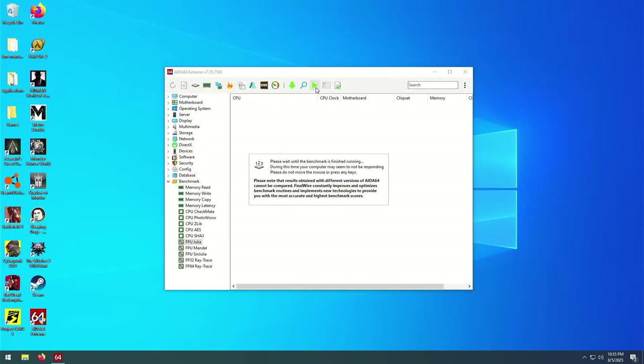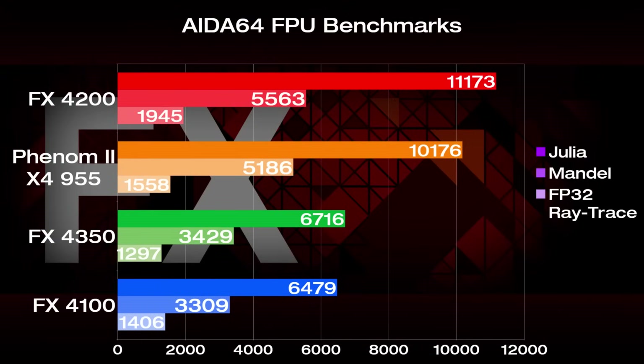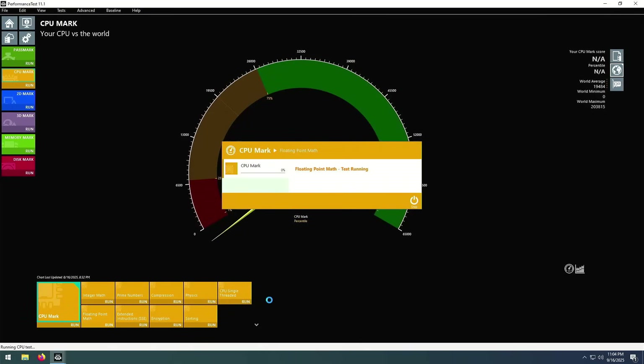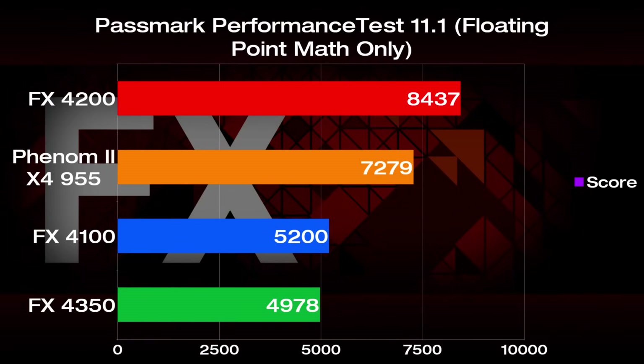Now comes the fun part — FPU intensive benches. Let's see if there really are gains to be had with the FX4200. First off we have some of AIDA64's FPU testing suite. The 4200 leads the charge, slipping past the Phenom 2 by about 10% in Julia and 7% in Mandel. However, in FP32 Raytrace, it's a healthy 25% faster. What's really apparent, though, is its lead compared to its two-module sibling, leading by 72% in Julia, 68% in Mandel, and 38% in FP32 Raytrace. I also ran the floating point math test in Passmark 11.1, and we see a similar trend with the FX4200 leading the Phenom 2 by 16%, but trashing the FX4100 by 62%.